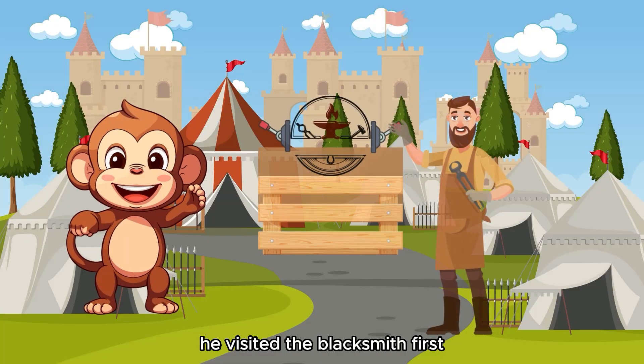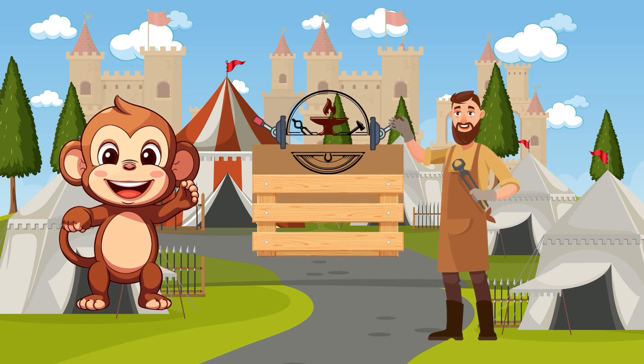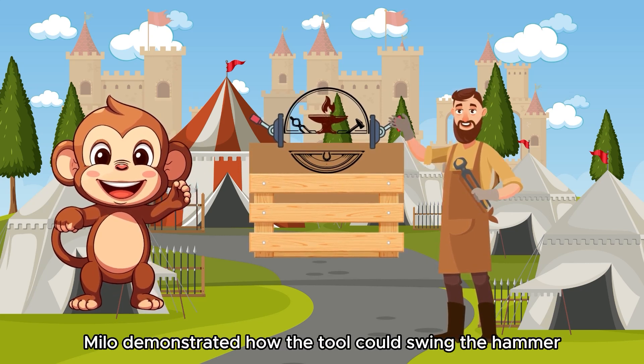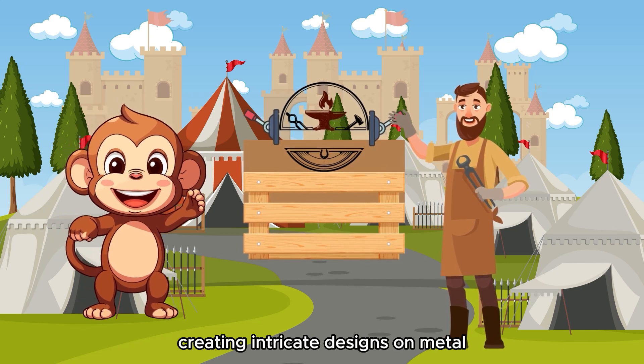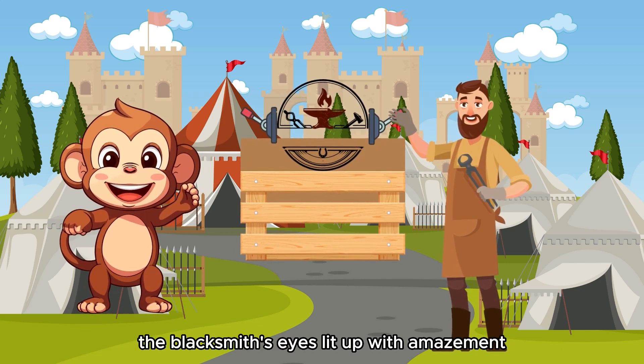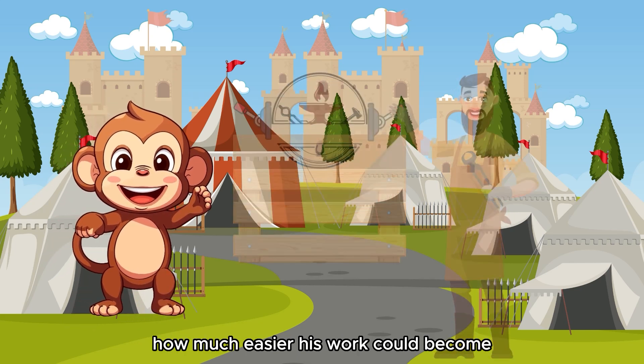He visited the blacksmith first, who eyed the contraption skeptically. Milo demonstrated how the tool could swing the hammer effortlessly, creating intricate designs on metal. The blacksmith's eyes lit up with amazement as he realized how much easier his work could become.